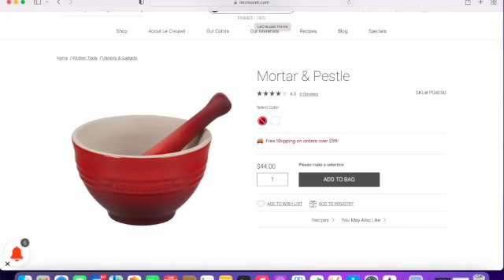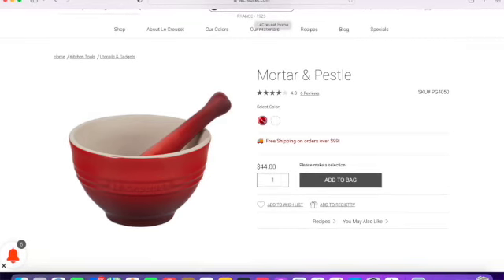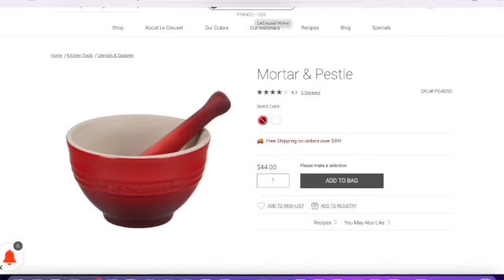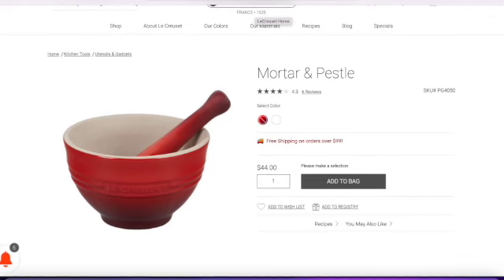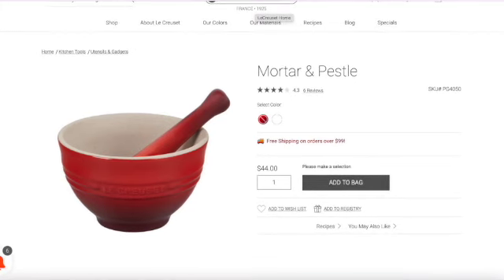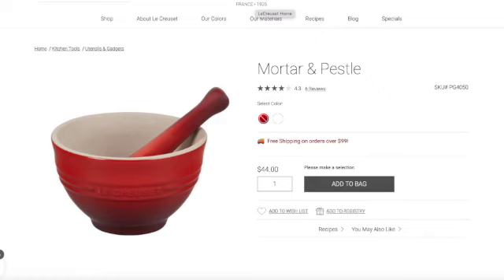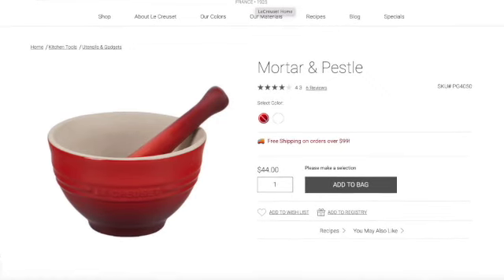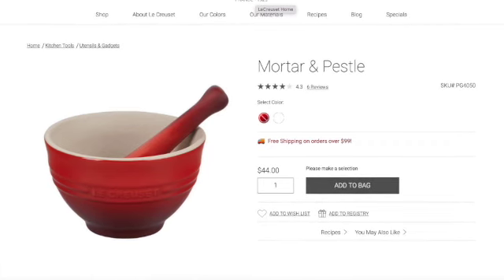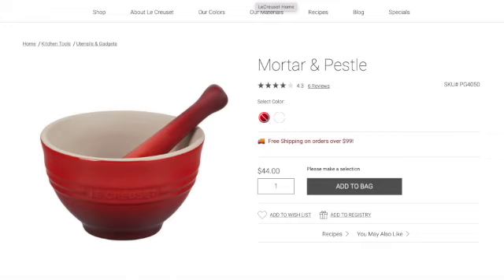Number two is the mortar and pestle. This is $44, it only has one color available, and it got four stars. I did not know that Le Creuset had a mortar and pestle! It is also stoneware, dishwasher safe, comes with a 10-year warranty, and of course has two pieces — the mortar and the pestle. If you enjoy breaking up your own herbs for tea or for any sauce, this may be a great gift. We actually have two mortar and pestles — one is marble and one is granite — but I've never had one from stoneware.